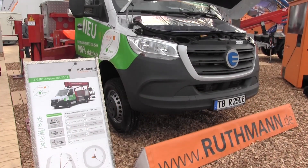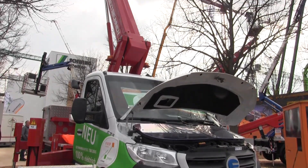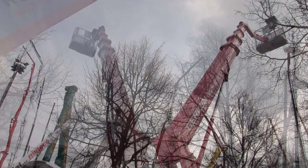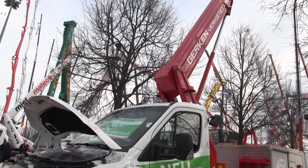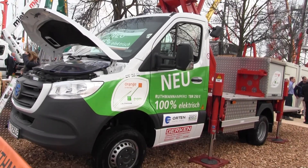You have also just launched a fully electric truck mount. Please could you provide a few details? The TBR250e Ampero is a converted truck from the bodybuilder Orton, and we made it into a fully electric driven Steiger product. That means everything is powered from battery — the truck and also the upper structure, the Steiger product.